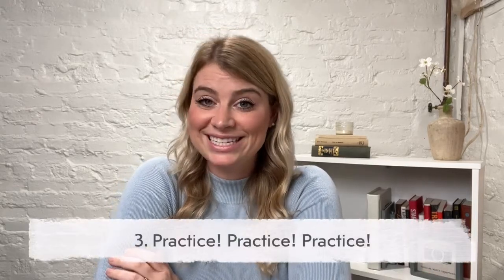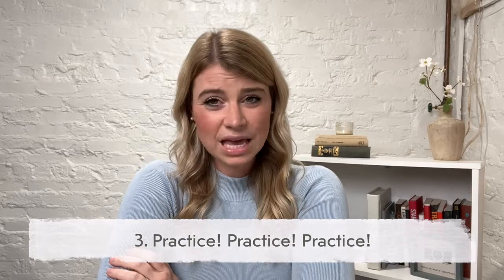Step three: practice, practice, practice. It might sound obvious, but you can spend all the money in the world on gear and all the money in the world on education — but you can't just pick up your camera one time and feel comfortable using it. Make sure that you just practice all the time. Practice on your kids if you have kids, practice shooting things around your house. Just take pictures of literally everything in every scenario so you get comfortable changing your settings, and you'll get better and better the more that you practice.